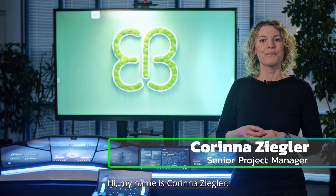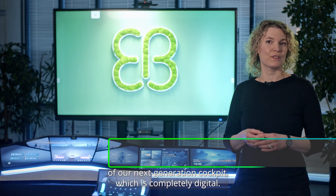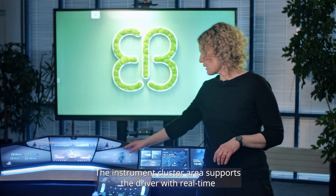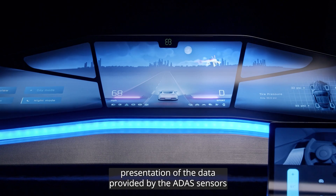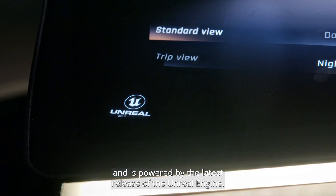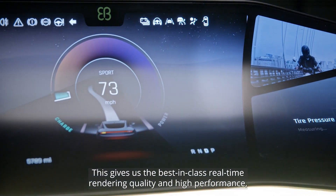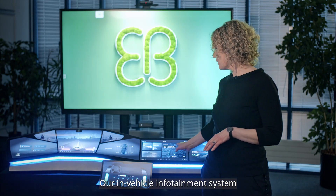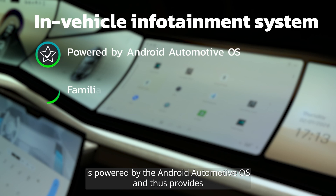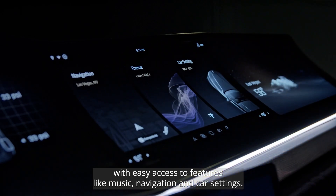Hi, my name is Corinna Ziegler. Let me introduce you to the user experience of our next-generation cockpit, which is completely digital. The instrument cluster area supports the driver with real-time presentation of the data provided by the ADAS sensors and is powered by the latest release of the Unreal Engine. This gives us best-in-class real-time rendering quality and high performance, keeping the driver in the loop about what's going on on the road. Our in-vehicle infotainment system is powered by Android Automotive OS and thus provides a familiar and intuitive interface for all occupants with easy access to features like music, navigation and car settings.